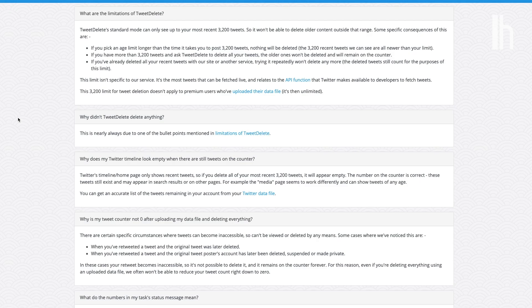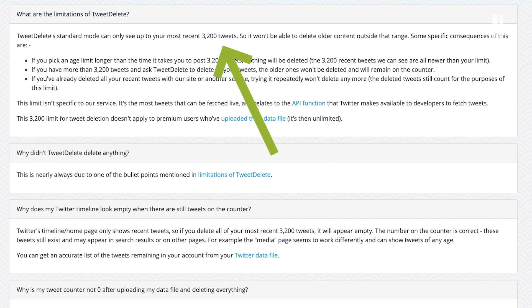Keep in mind though, that sites like TweetDelete can only see your last 3,200 tweets because of a Twitter API restriction. So if you have like 10,000 tweets, you'll have to run the process multiple times to completely purge everything.